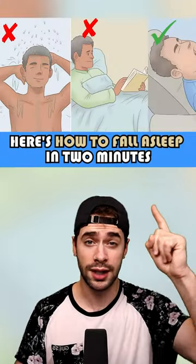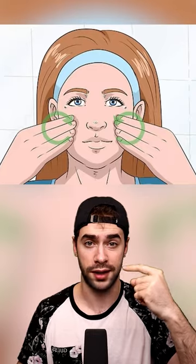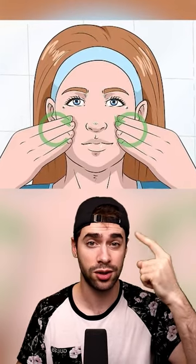Here's the best way to fall asleep in 2 minutes. This is a trick said to be used in the military because it helps soldiers fall asleep even when their situation isn't very peaceful. First, you'll want to relax all your muscles, especially the ones in your face — your tongue, your jaw, and the muscles around your eyes.